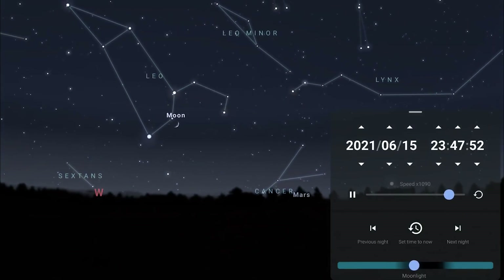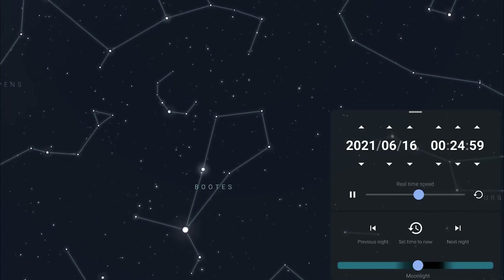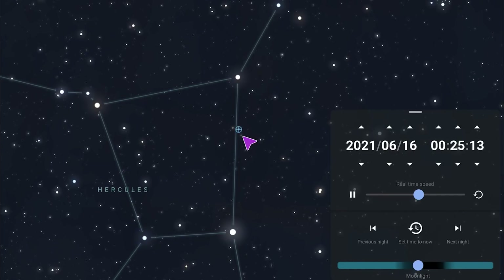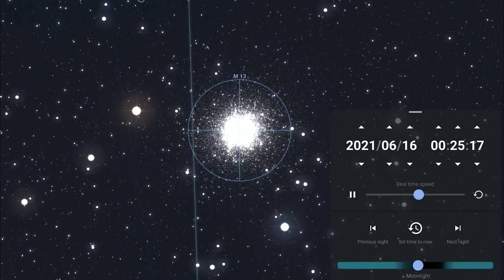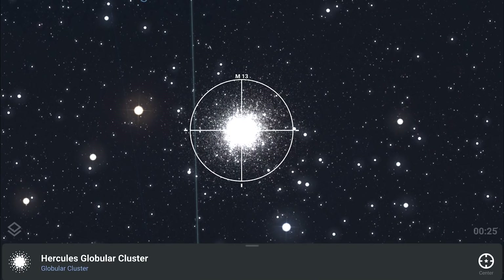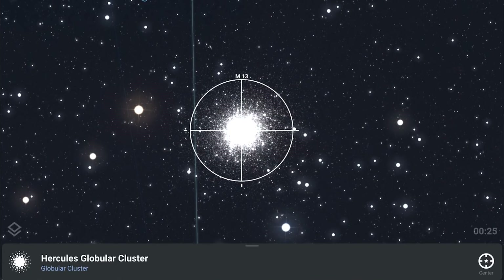As Mars sets around local midnight, Leo the lion is now very low on the western horizon, easily recognizable from the sickle asterism — otherwise known as the backwards question mark. Looking directly overhead you'll notice Hercules and the Keystone — the four bright stars — and using the Keystone you can hone in on M13, the Hercules Globular Cluster, widely regarded as one of the best clusters visible from the northern hemisphere. It's a great target for those with star trackers and telephoto lenses, especially since star clusters don't require as much darkness as galaxies and nebulae.